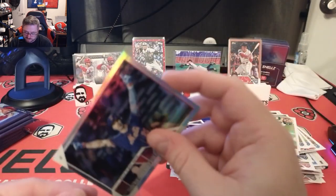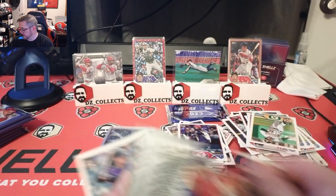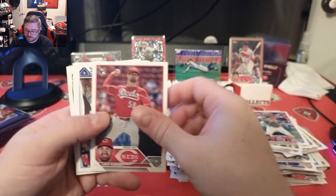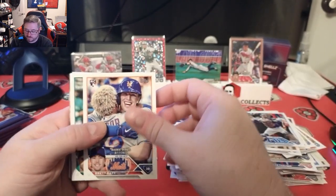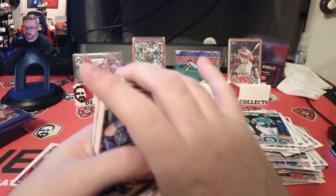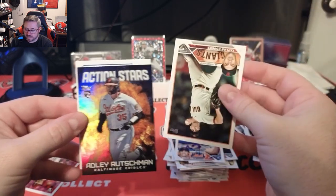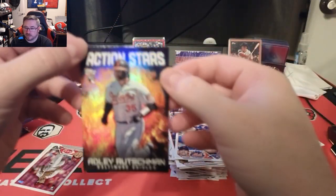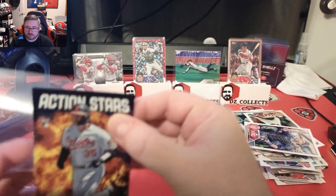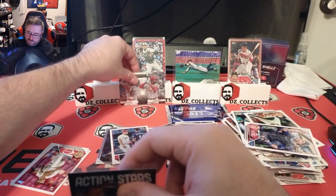Not the best card but maybe a Mets fan wants that — it is a rainbow foil, we'll sleeve it up. Stack two let's hit a 101 auto to make up for it. Brenton Doyle, J-Rod and Trout combo cards — cool. Levy Stout, Christian Bethencourt, Brett Beatty rookie debut, Tommy La Stella. We have the Will Smith All-Star Game card, and on the other side we have a backwards card — it's a hit. An Action Stars Adley Rutschman insert — that's a good one to get. Number one in the checklist for Action Stars, Baltimore Orioles.